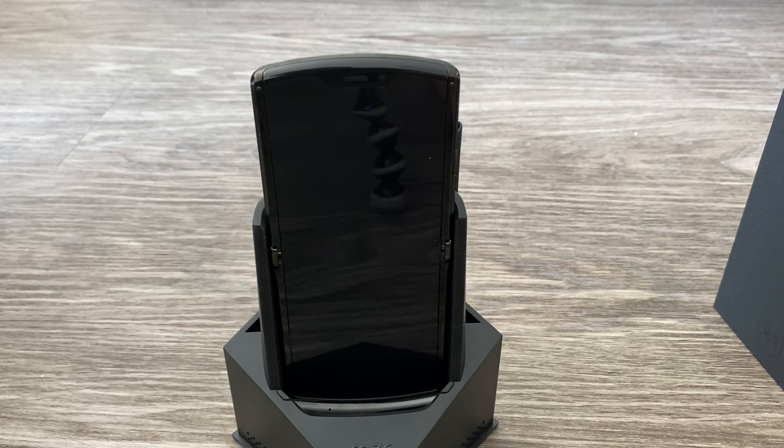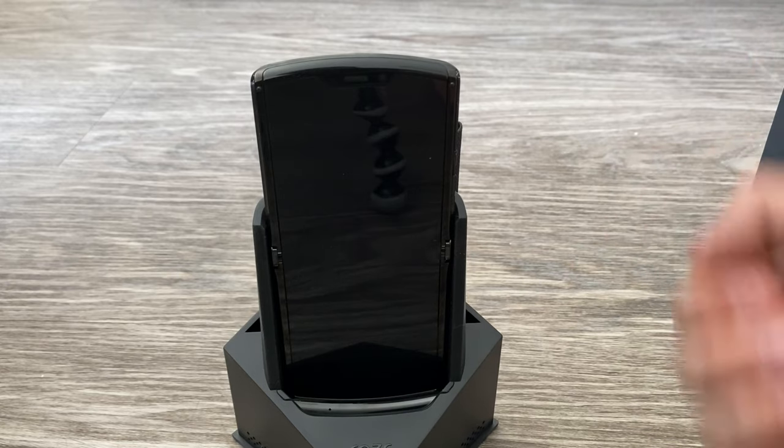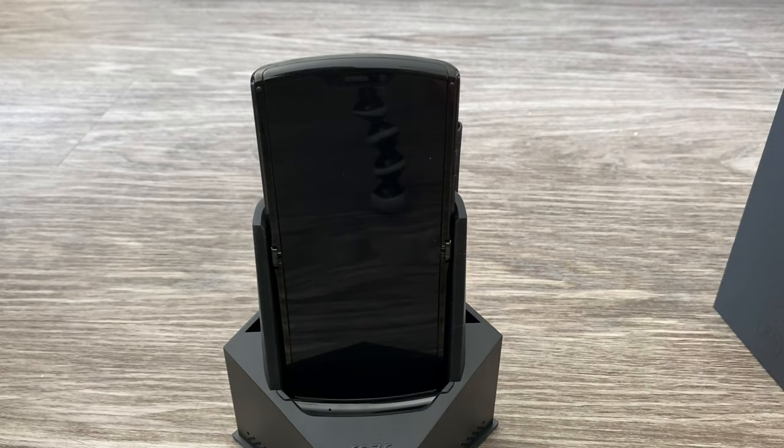It has 128 gigs of storage, which is not expandable, and 6 gigs of RAM. The camera is a 16-megapixel f/1.7 shooter on the back. It also has a selfie camera — despite the fact that it folds over, so you can actually use the front camera for selfies — but they put a 5-megapixel f/2.0 selfie camera in there anyway, I guess for video calls. It does not have a 3.5mm headphone jack, so you're going to have to use Bluetooth. It has Bluetooth 5 and USB-C charging.